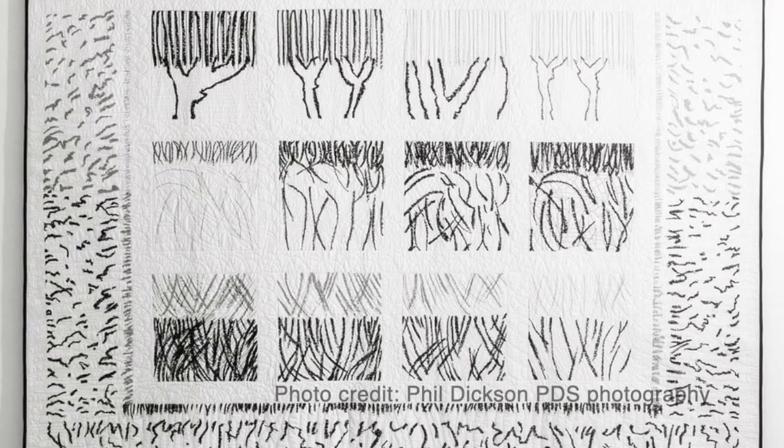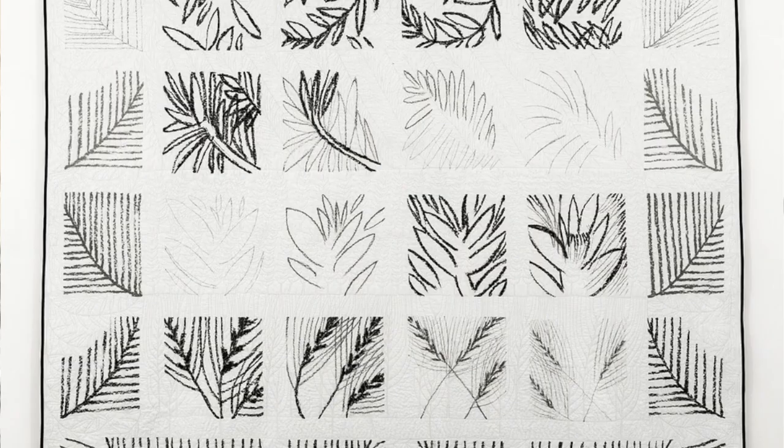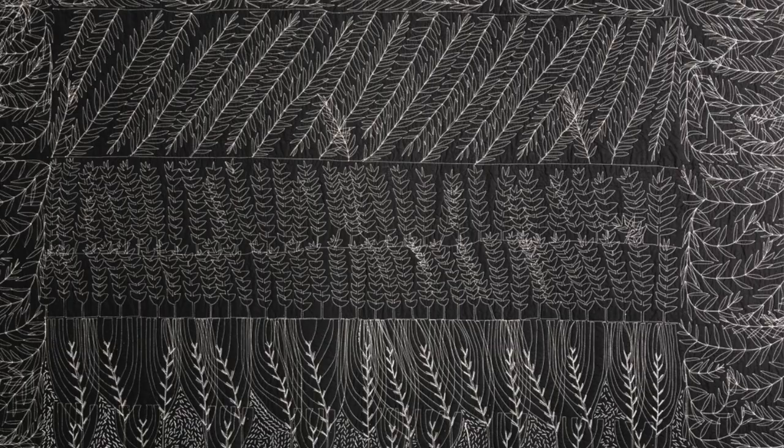Do you have any exhibitions in the pipeline? I do actually, and it's a nice long time ahead — spring 2022 is what I'm working towards. It's a joint exhibition with my husband Charlie, who does lovely great big drawings. It will be in the Ruthin Craft Centre up in North Wales, which is a wonderful purpose-built building to show artwork and craft. I'm aiming to make a wall of these quilts, and as they're double-sided, I want to show them so the audience can walk either side and see both sides.